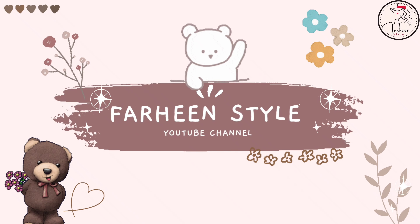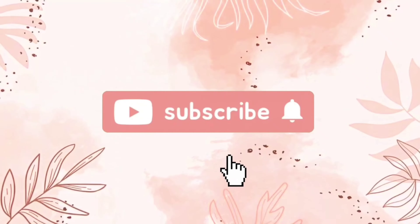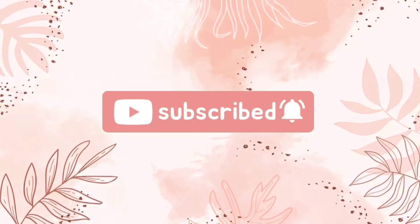Hello my cuties, welcome back to our channel! Today in this video I will be sharing with you college winter outfit ideas. Without wasting any time, let's get started.